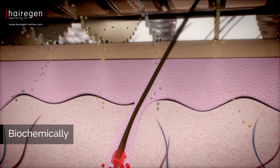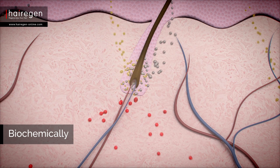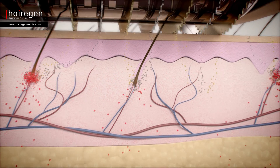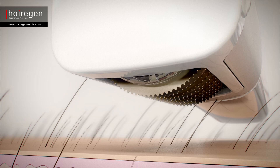Zinc and copper are known anti-androgens. To neutralize the DHT hormone, they are gently introduced into the scalp without any discomfort.